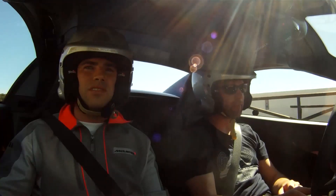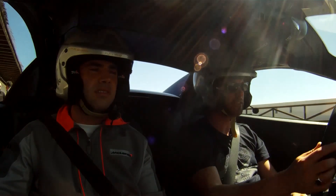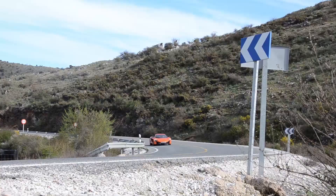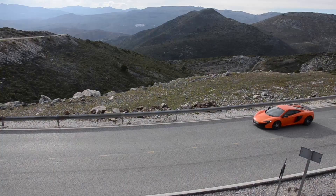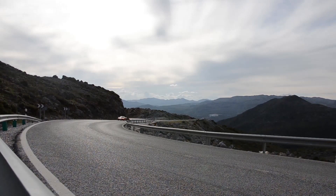If going fast is your thing — efficiently, cleanly, as you possibly can within your abilities — this is a weapon. So we've come all the way to Spain, to the Ascari circuit, to find out if the 650S is really just a 12C with a P1 nose job. It isn't, not even close in all honesty.